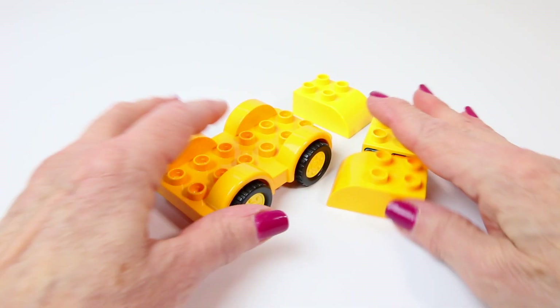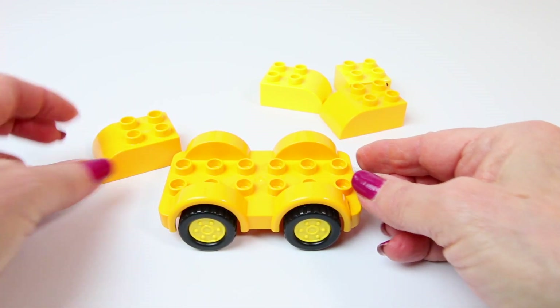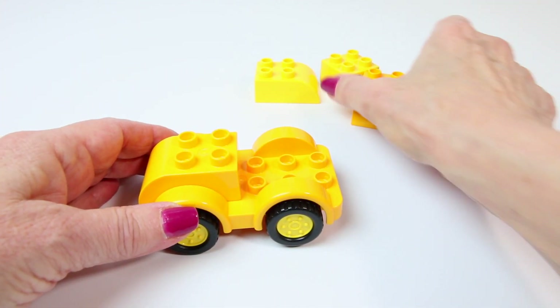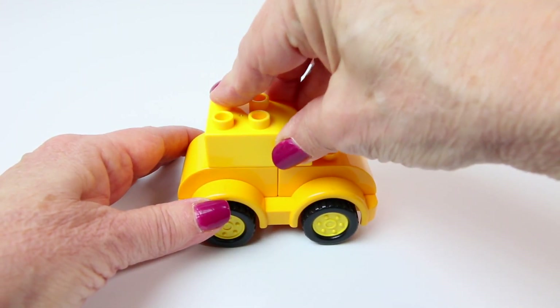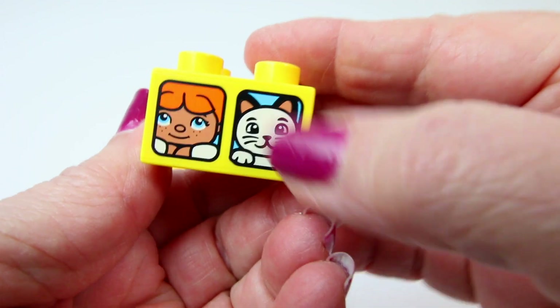Our last car is a little bitty kitty car. There is the kitty.